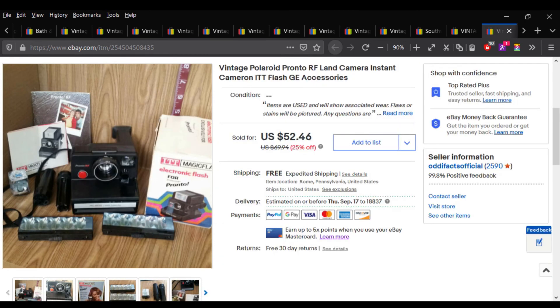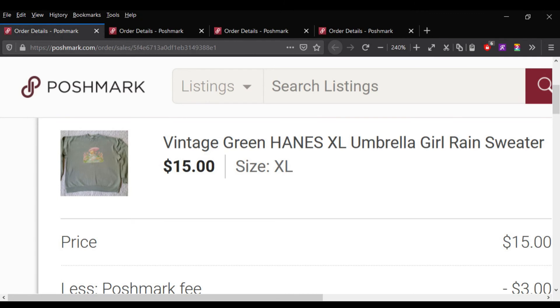That's everything that sold on eBay last week, August 30th to September 5th, 2020. We're going to jump into Poshmark sales. I only had four sales last week on Poshmark.